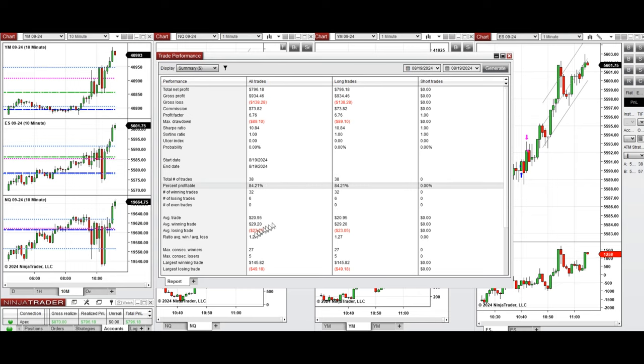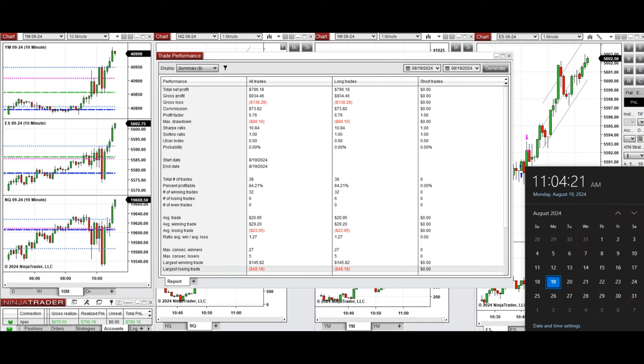The average win-to-loss ratio was 1.27. The largest winning trade was $145 and the largest losing trade was $49. We hope these trades taken by the PATH system for fastest scalping are useful for you — let us know if you have any questions, and have a wonderful day.